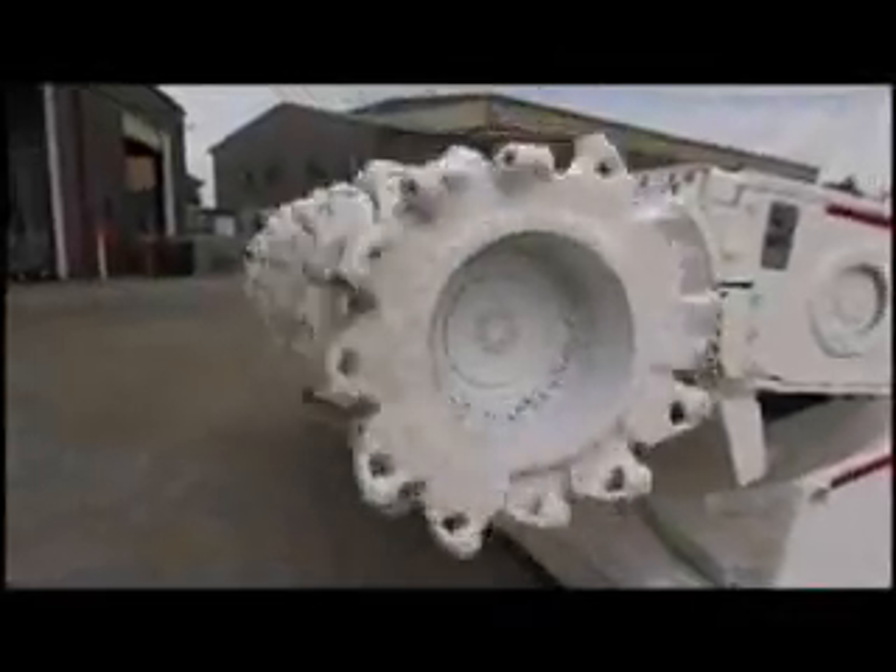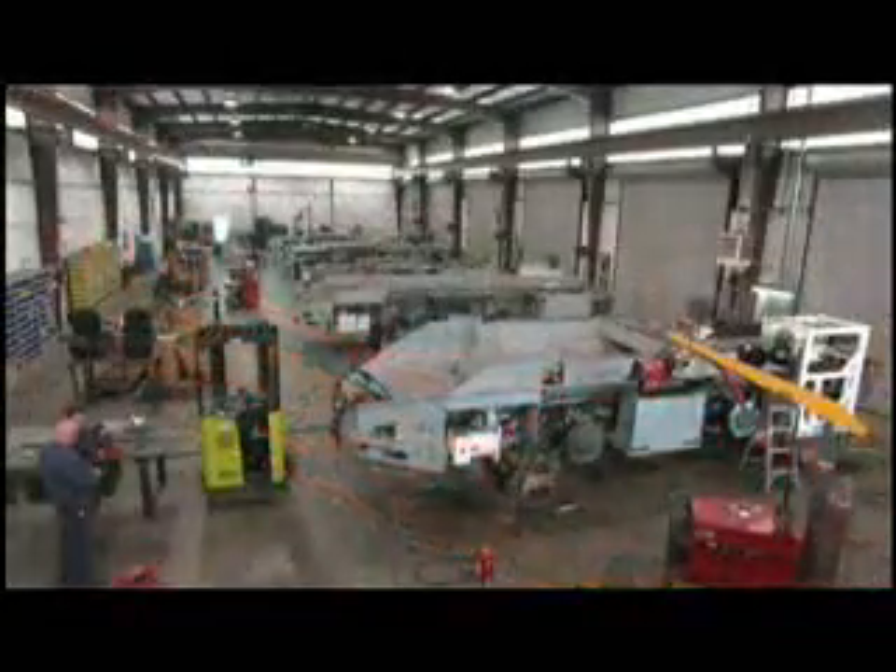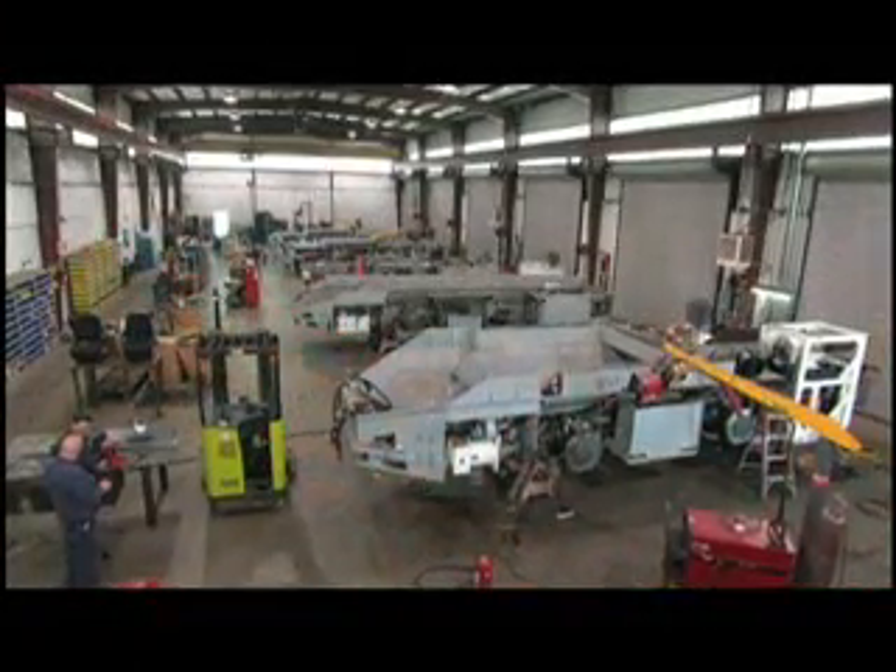Increasing availability. Restoring capability. Delivering quality. Philips Machine. Whatever it takes.